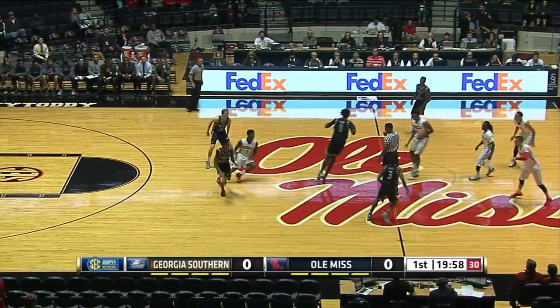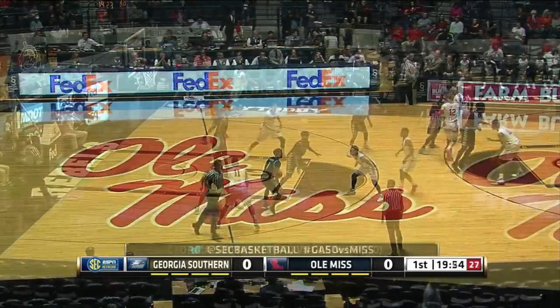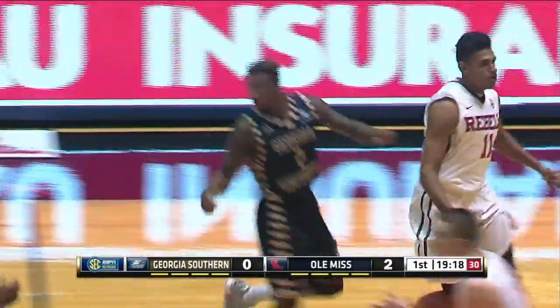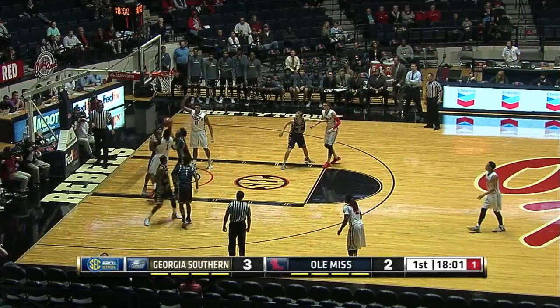Good to be with you on this Monday night on the SEC Network. Richard Cross, Will Kohlmeyer. Saiz going strong to the rim and gets a bucket. Sebastian Saiz picks up where he left off — second game of the 2015 season.